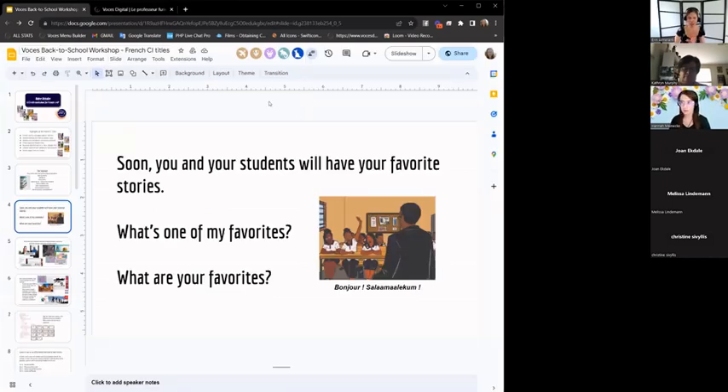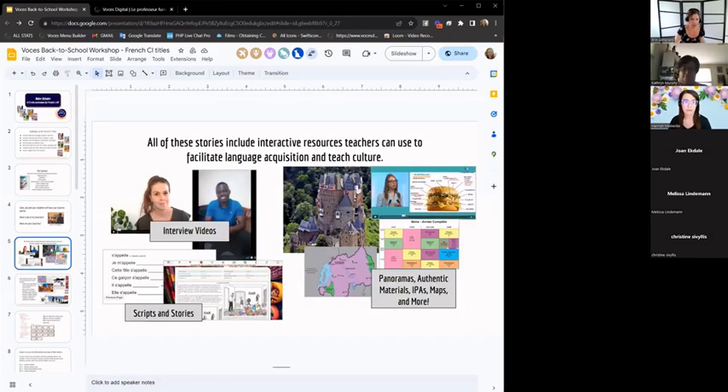If you have any other things you want to share along the way, please feel free — some of you have used Notre Histoire and some haven't. It's cool when our students have their favorites because that just means they're engaged and caring about class. All of these stories have interactive resources to facilitate language acquisition and teach culture: panoramas, authentic materials, IPAs — integrated performance assessments — maps, interview videos, scripts, and additional stories.